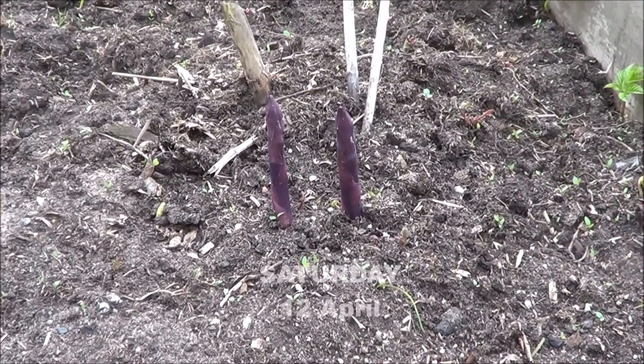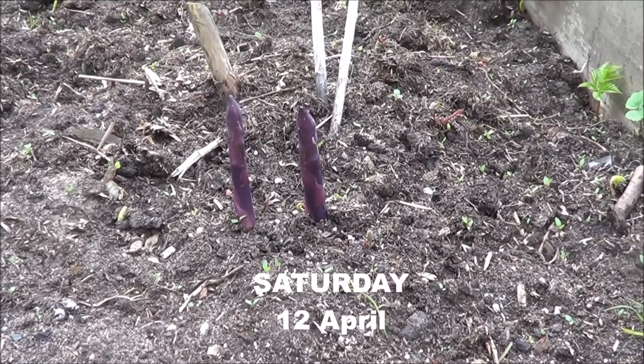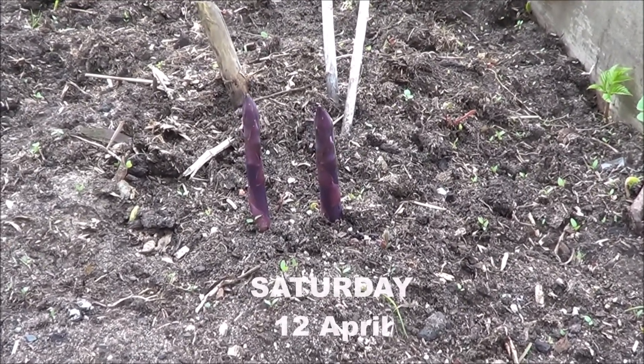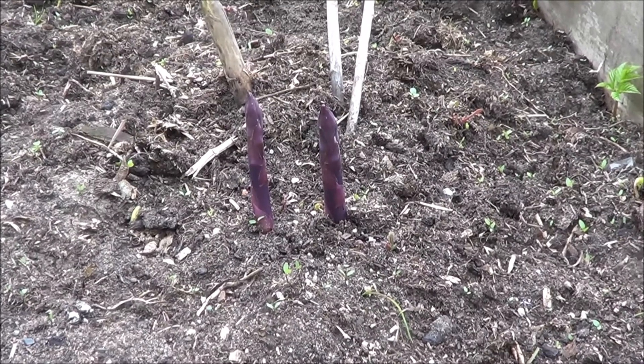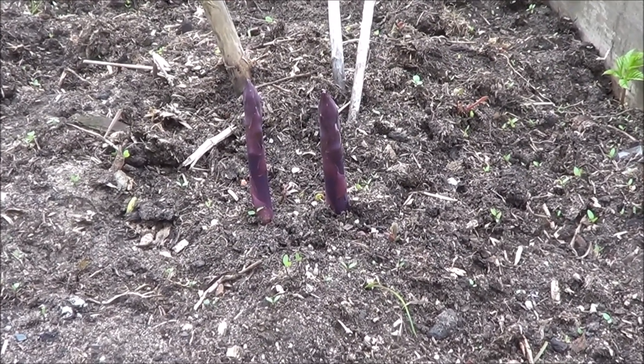Welcome to Allotment Walkabout for April 2014. We've got Asparagus, Stewart's Purple — it's coming through now.